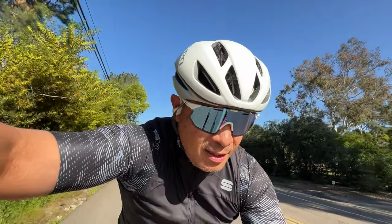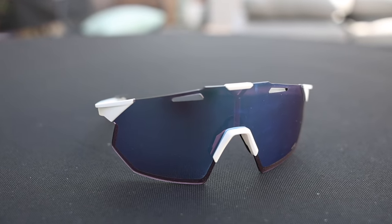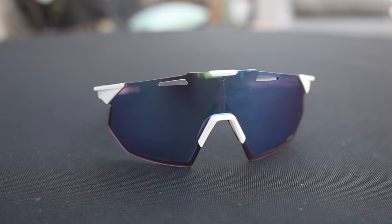The next pair is from 100%, a local San Diego-based company with a worldwide reach. These are the HyperCraft SQ sunglasses. If you could pick the minimalist pair out of the bunch, these would be it. They don't have a frame covering the top or bottom of the lens, and have rubber tips at the ends of the arms to keep them in place. I like the look of them — when they're on, they don't really feel like they're on. These are the cheapest at $149, and every pair comes with not only the stock lens but also a clear lens for very low light conditions.